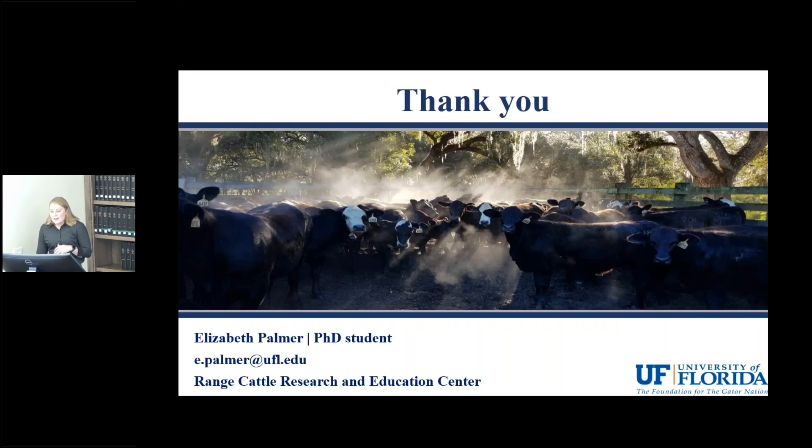My presentation is done, and I would like to thank our funding sources — the Florida Cattlemen's Association as well as Zoetis. I would also like to thank my advisor Dr. Moriel and the rest of my committee for their support, and everyone here at ONA — particularly Julie, Tom, Ryan, Jacob, and Austin. Without you, we couldn't do this work. I will now take any questions.